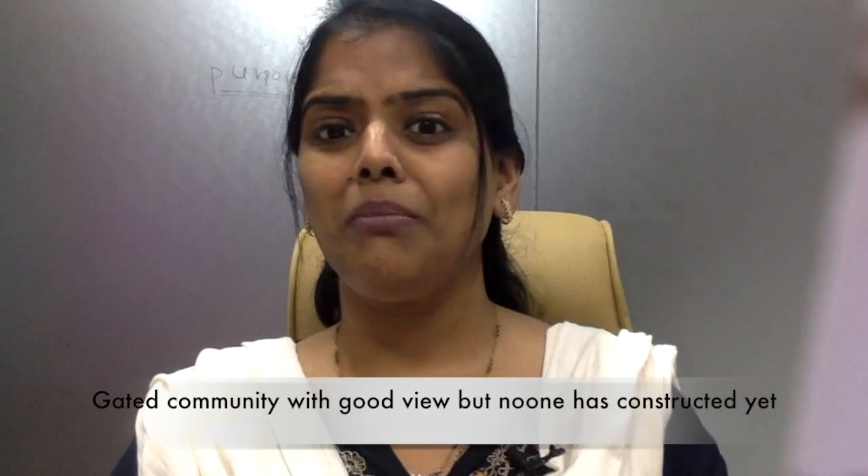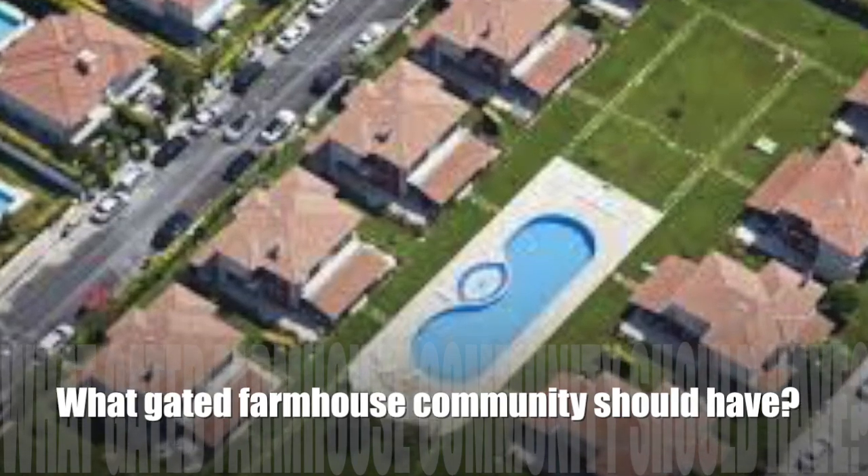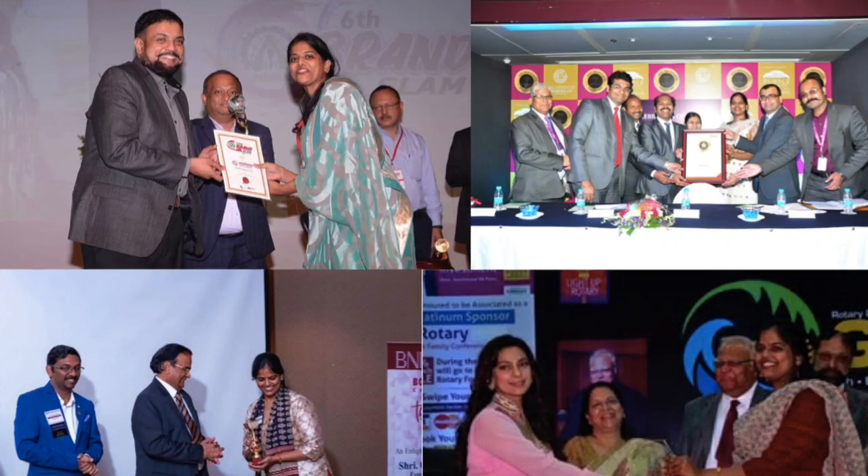After understanding this, I thought that this is very important when we go to a gated farmhouse community or invest in a farmhouse — then obviously some things we need to look at are very important. I am Rishma Haji, I am a real estate land investment expert. In the last 12 years, I have completed land transactions with over 1200 people.